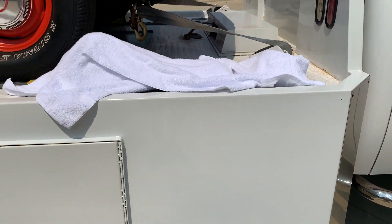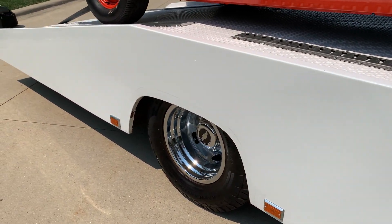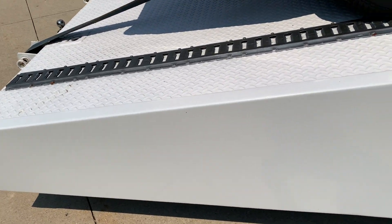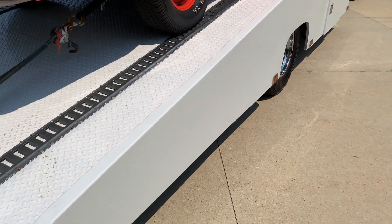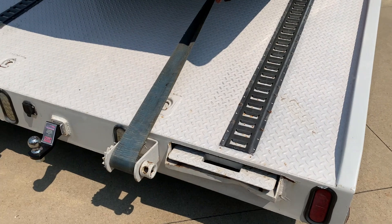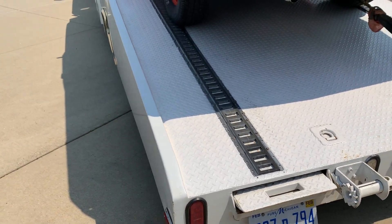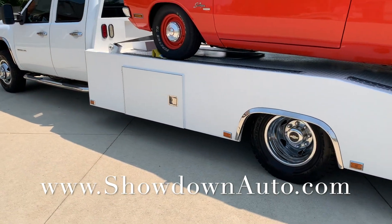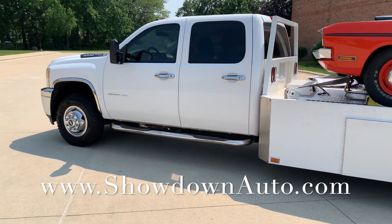Just jump in it. If you've got some toys, it's a perfect truck to keep at your shop — perfect toy hauler. We're going to price it to sell; it's not going to last. Hard to find them this clean. If you have any questions at all, just give me a call anytime. Our number is 586-791-0778. Showdownauto.com. Thanks for watching, take care.